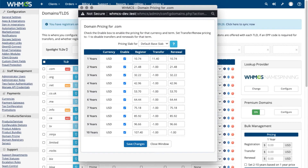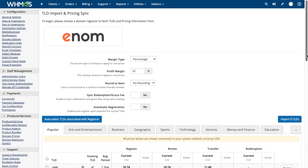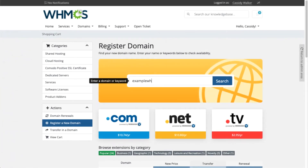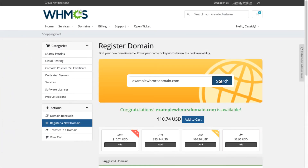Set slab pricing for each TLD for registration periods from 1 to 10 years, and it's all easy to sell with automated price syncing from your chosen registrar. You can make your hosting plans and packages even more attractive by offering free domain registrations.